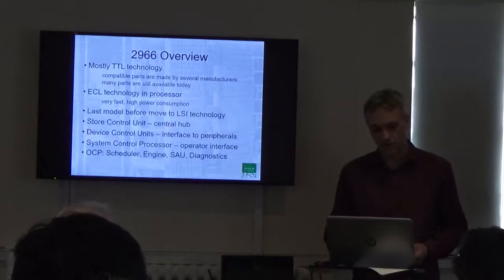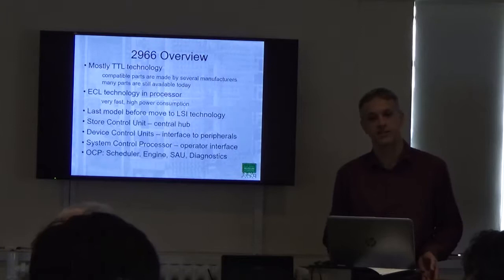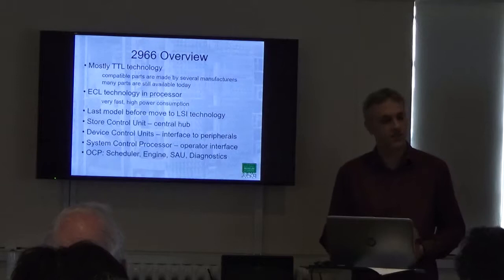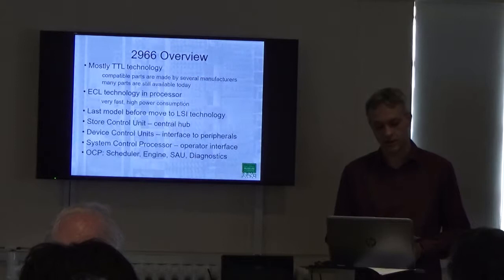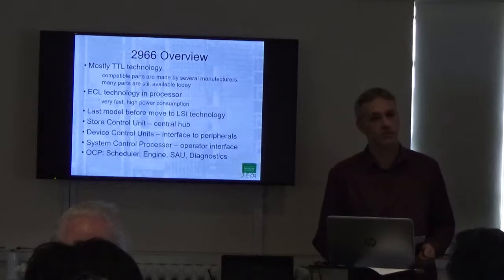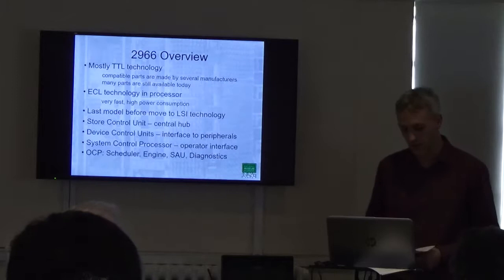There are four main components in the OCP. The scheduler is the hardware component that takes individual instructions and converts them into a set of microcode tasks, which it then hands off for execution. It was designed to take up to two decoders: it has a native 2900 decoder, and also space for another — we have the 1900 decoder. The 1900 series was the predecessor architecture before 2900 came along. There was also one available for System 4, the other main mainframe architecture that was still supported at the time.